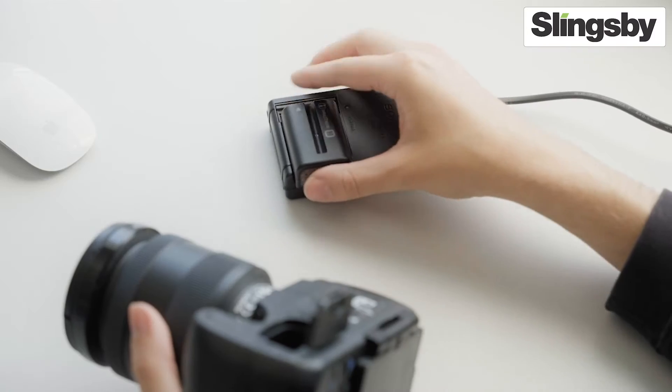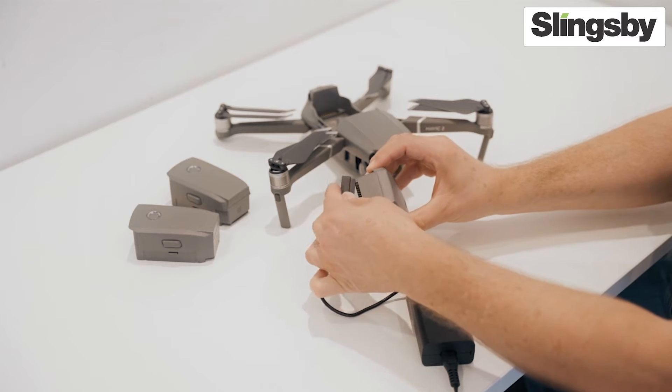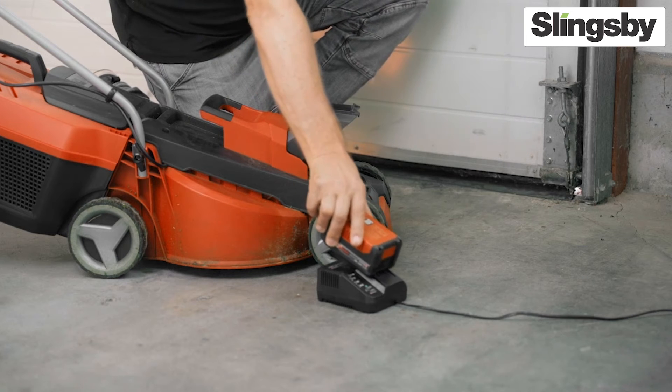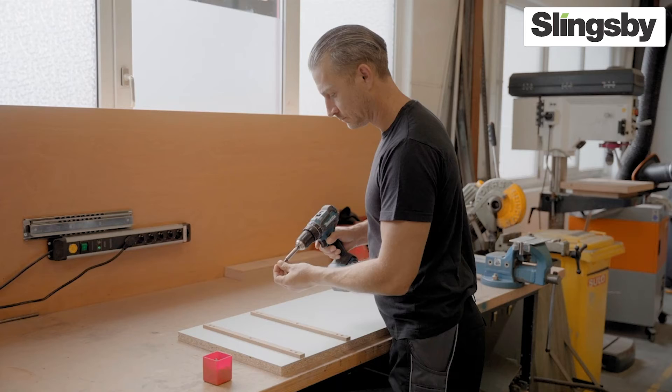But there is a downside to this boom. These practical and efficient energy storage devices are anything but harmless — they can burst into flames and cause serious fires. In the following, we will show you examples of what can happen and how you can protect yourself in the best possible way.